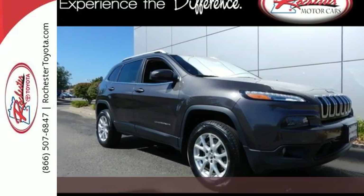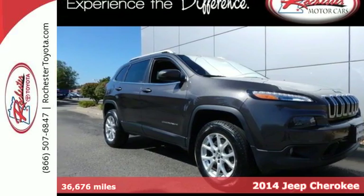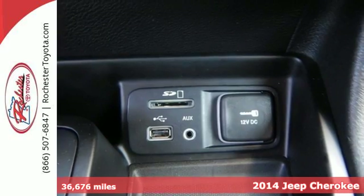It's a 2014 Jeep Cherokee Latitude. Take your drive to the next level with this SUV.